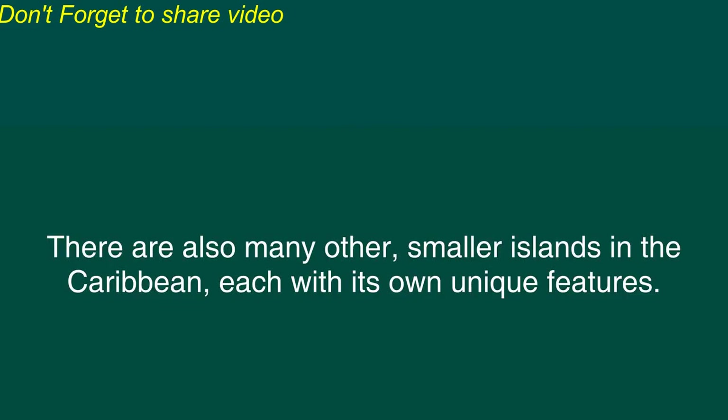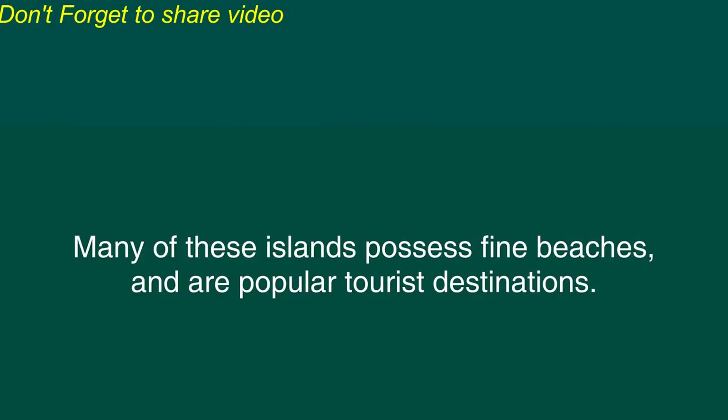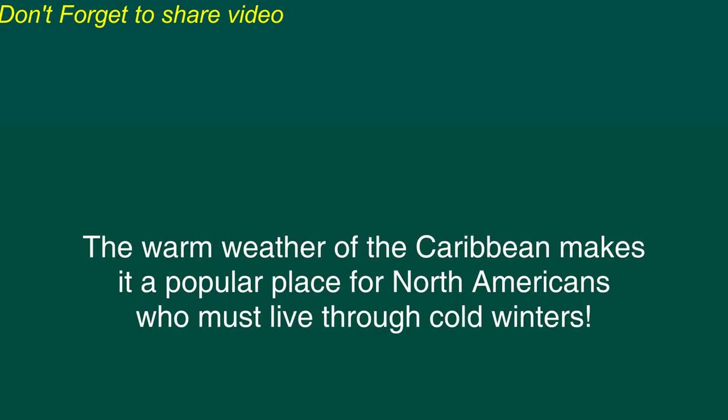There are also many other smaller islands in the Caribbean each with its own unique features. Many of these islands possess fine beaches and are popular tourist destinations. The warm weather of the Caribbean makes it a popular place for North Americans who must live through cold winters.